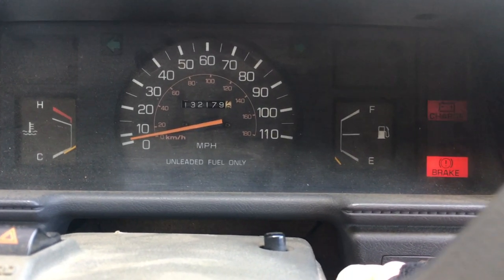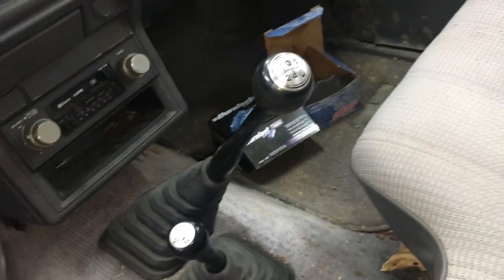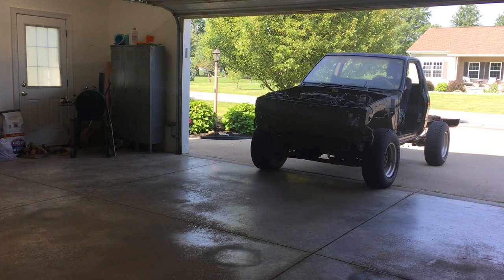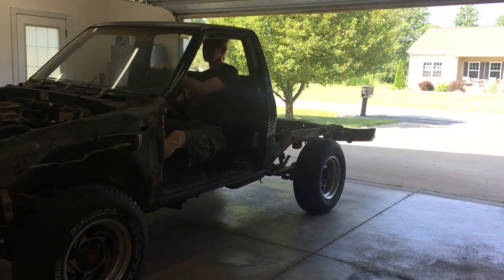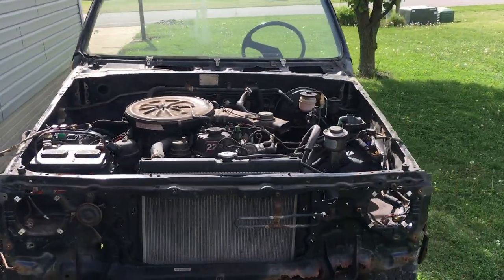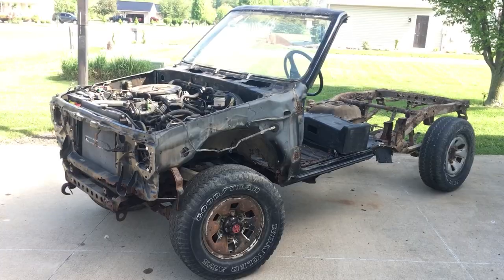I listed the low mileage 22R engine for sale about 6 months ago, and had a guy interested in the 5 speed trans too. I had already stripped the truck down to the bare minimum needed to run and drive, so I asked if he wanted to buy the rest of the truck. We agreed on a price, and the first person to guess that price in the comments will get some stickers in the mail.